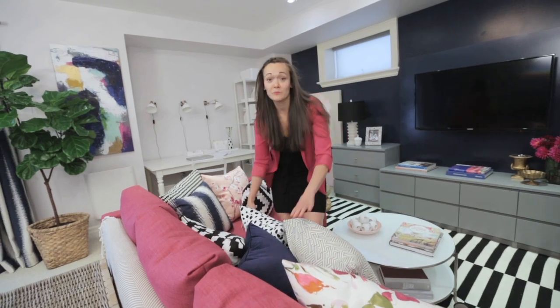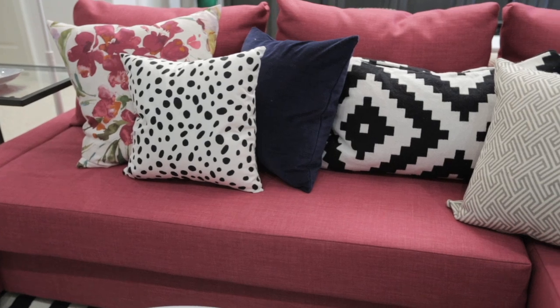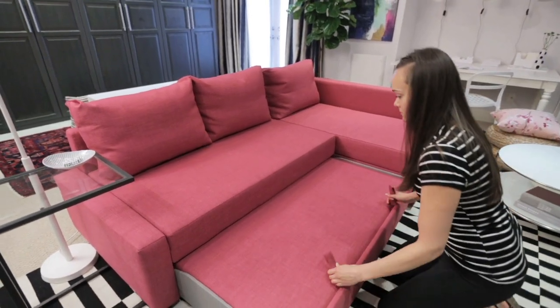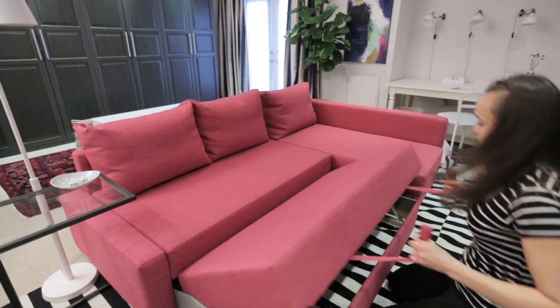The first thing we brought into the space was the couch. It's bright pink and it's a sectional, which is perfect for TV viewing, but it also pulls out into a double bed which works for sleepovers.